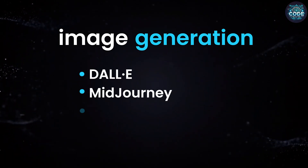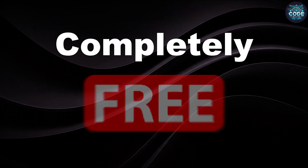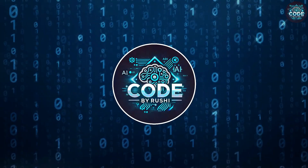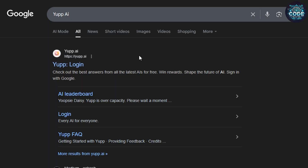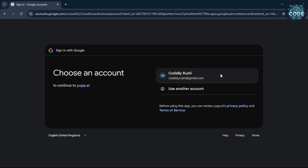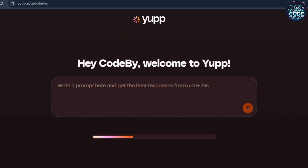Hi, I'm Rushi and you're watching Code by Rushi. Let's get started. Open any browser and search for Yep AI, click on the first link — this is the secret website. Now sign in with your Google account.